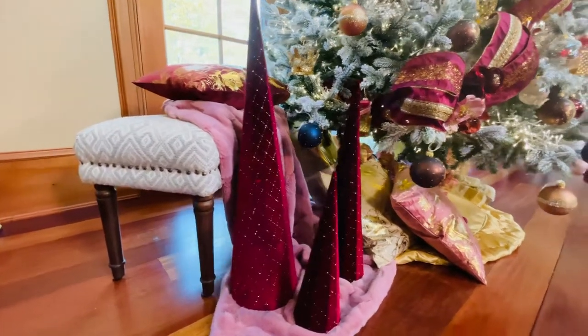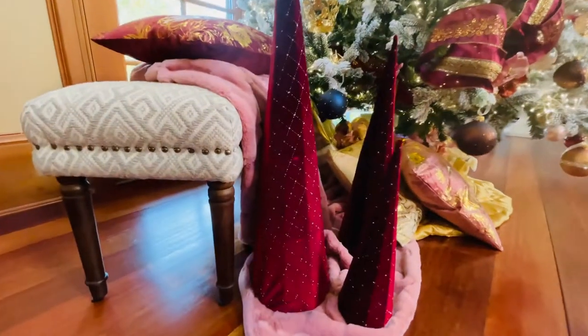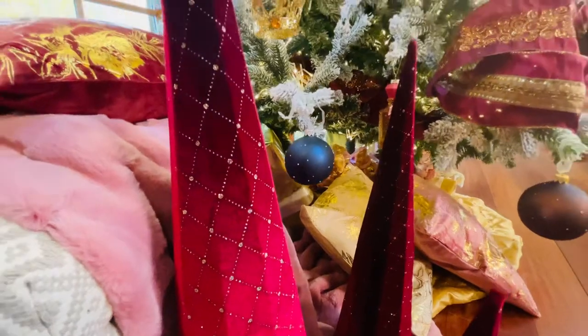These are big enough that you can put them on the floor like we did here. You can put them on a mantel, on a sideboard, on a coffee table, on a kitchen island. Really there's no wrong place to put these. They are so rich and so beautiful.